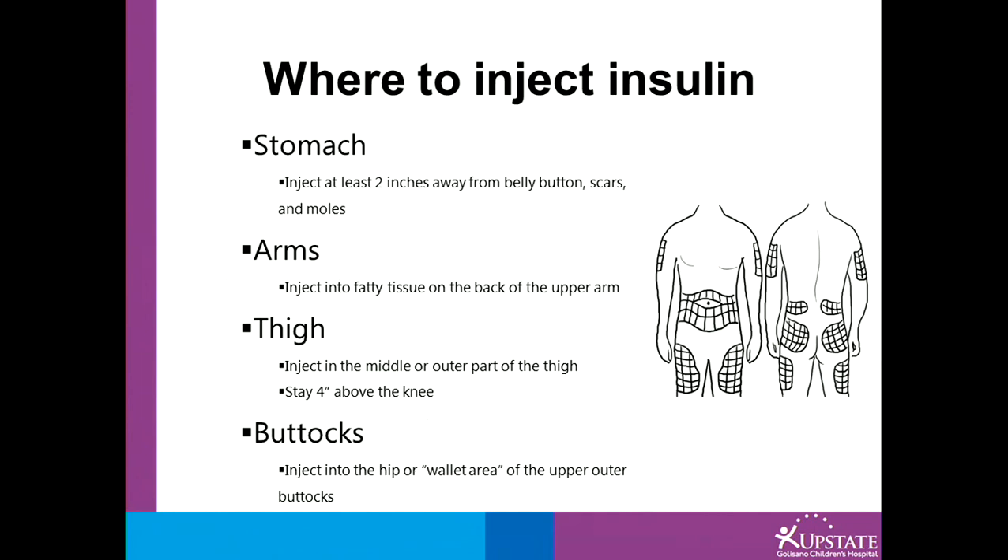You will need to choose an appropriate injection site. For the stomach, inject at least two inches away from the belly button, any scars or moles. For the arms, inject into fatty tissue on the back of the arms. For the thighs, inject in the middle or outer part, staying at least four inches above the knee. Imagine an invisible line going from the very top of the leg down to the knee — anything on that line or to the outside is a great place to inject.